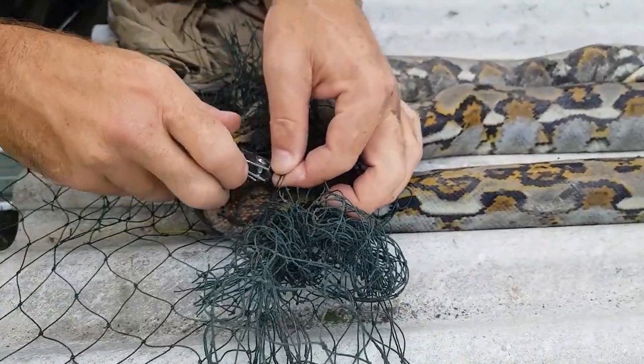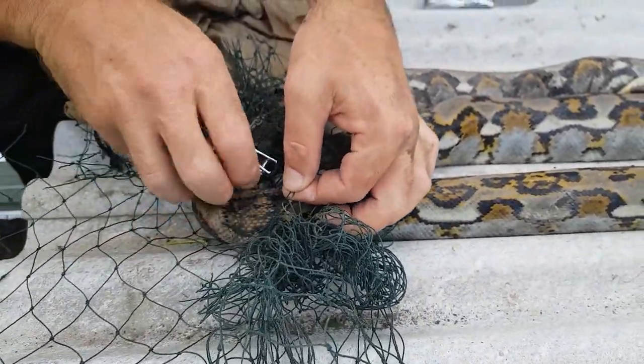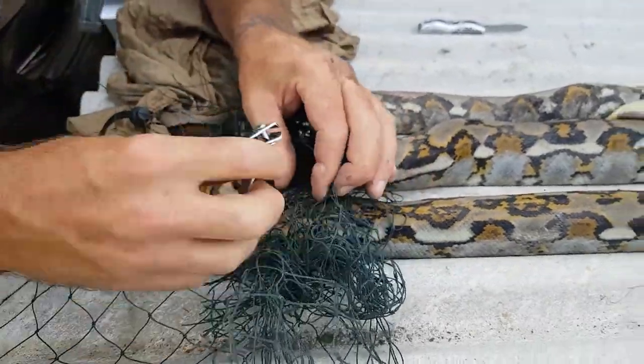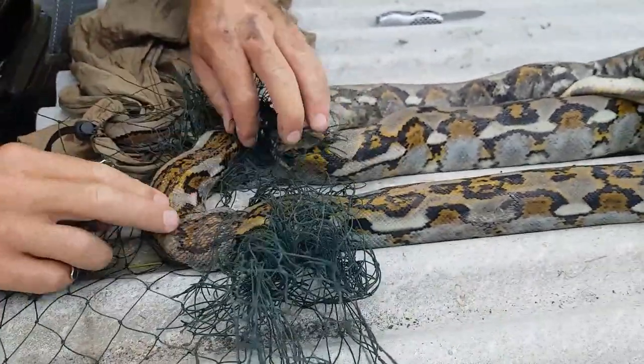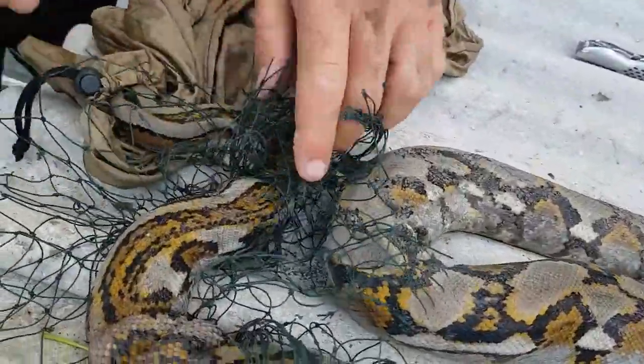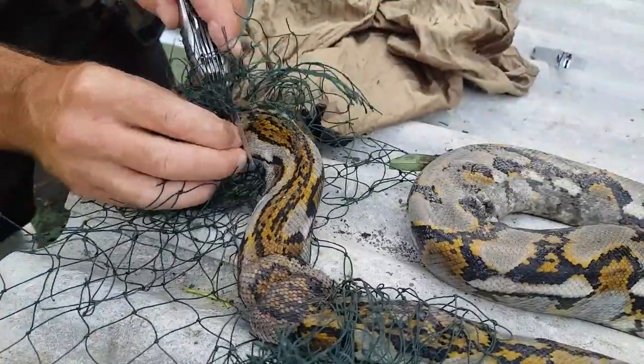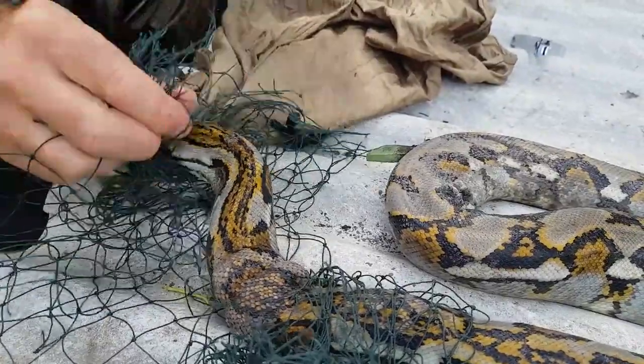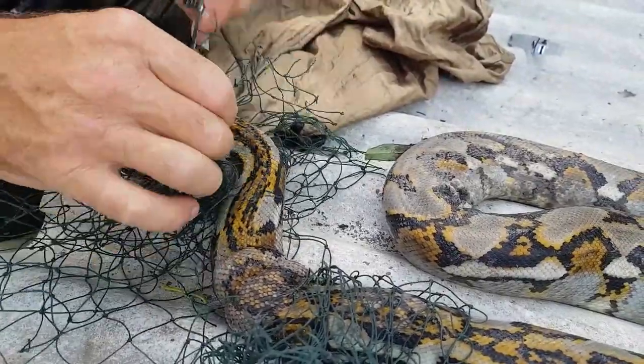Big brown female, over a meter. We'll get all the tight ones off. It's free now — Free Willy!